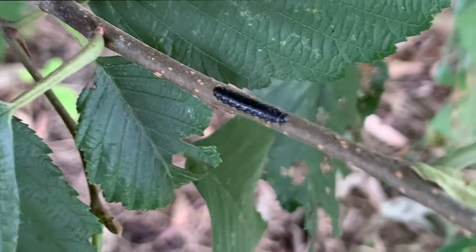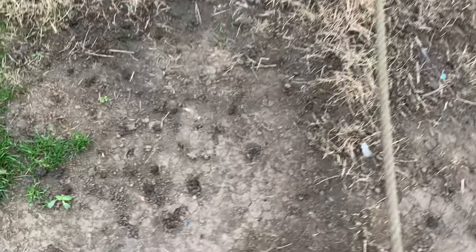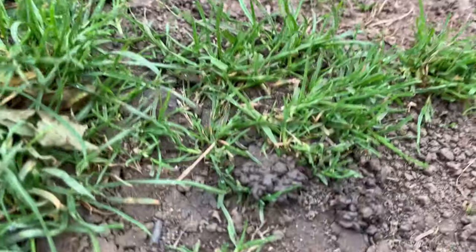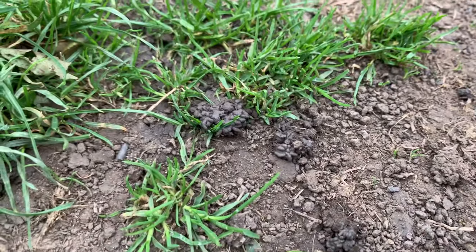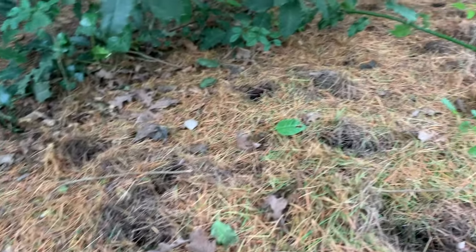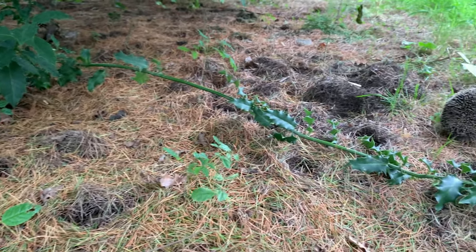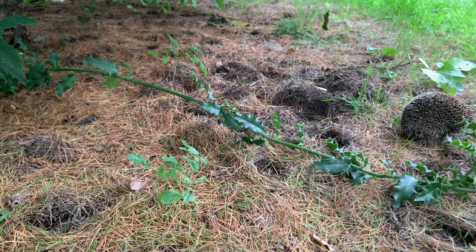Then we spotted some more clues on the ground. We saw some worm casts. Can you see those little wiggly mounds on the ground? That's where the worm has pushed out the soil that it's digested out through its body as it's gone into the ground. These next clues are not from a mini beast, but because we were working hard at observing, we spotted these patches in the ground and it led us to find the culprit — it was a hedgehog.